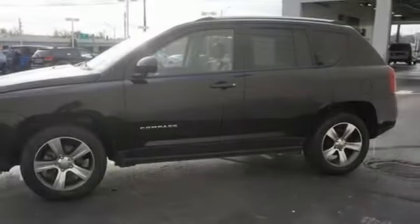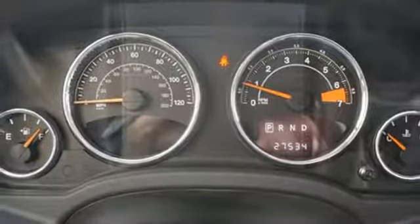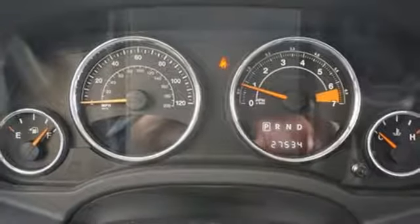Inline four cylinder engine, express open and close sliding and tilting sunroof, gas pressurized shocks and automatic transmission.